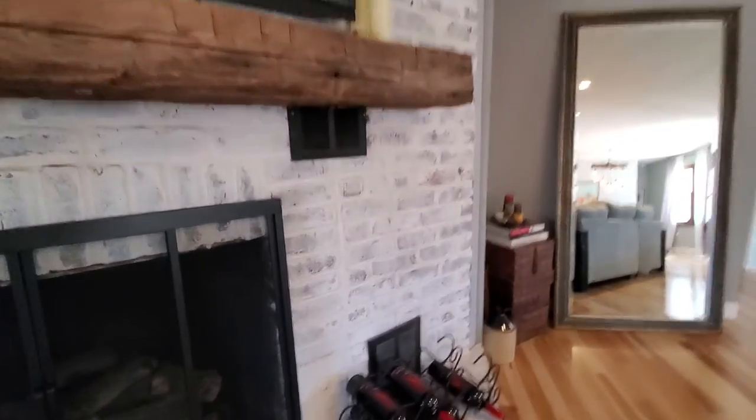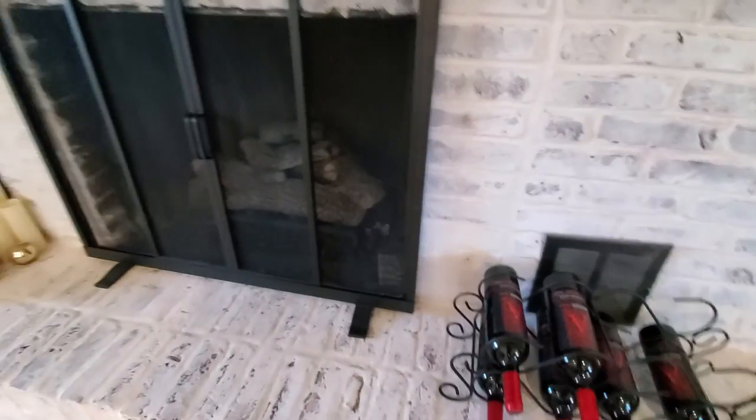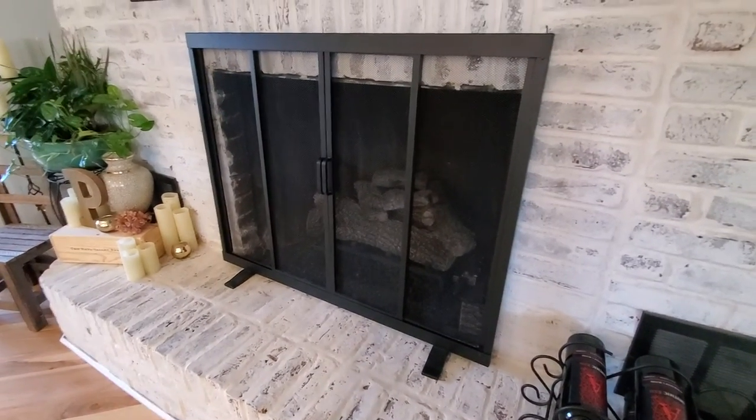They did a nice whitewash on the fireplace. Looks like a gas fireplace.